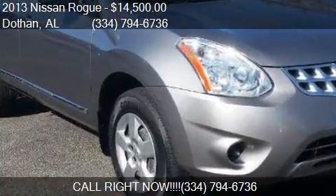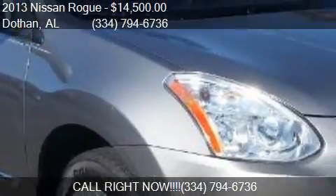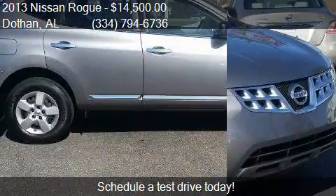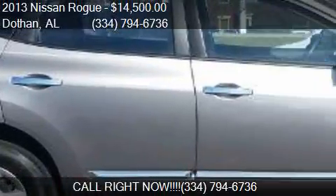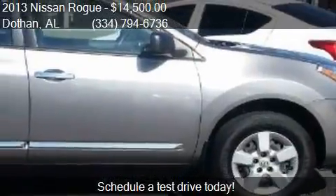This 2013 Nissan Rogue is offered by Bondi's Nissan, priced at $14,500. This Rogue is ready to sell, with just over 14,292 miles.